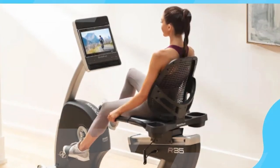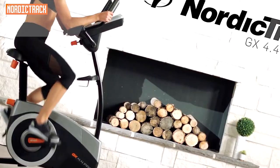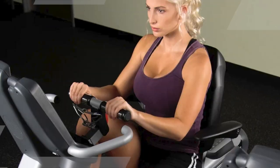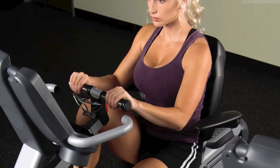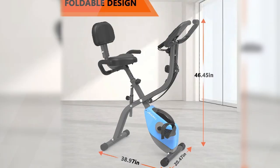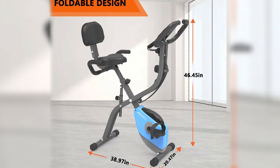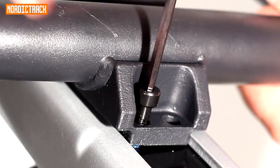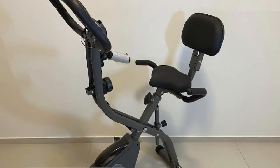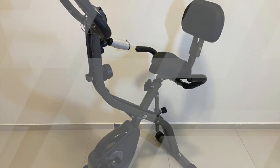The Lano's 2-in-1 Recumbent Exercise Bike features 10 levels of magnetic resistance, so you can customize your workout to your fitness level. It also has a built-in LCD monitor that tracks your speed, time, distance, calories burned, and heart rate. One of the best things about the Lano's 2-in-1 is that it is foldable, meaning you can easily store it away when you're not using it, saving valuable space in your home.